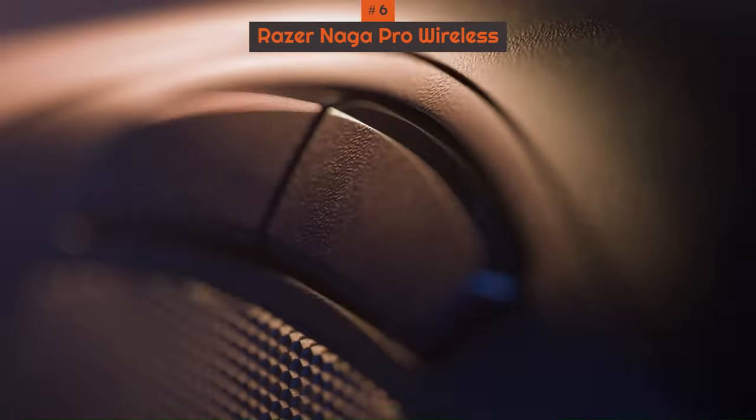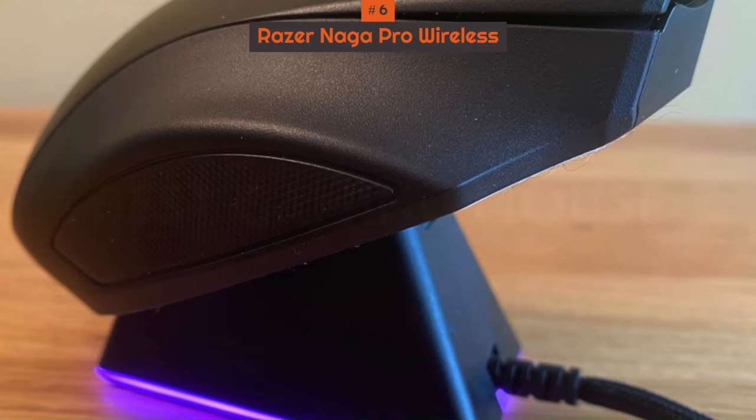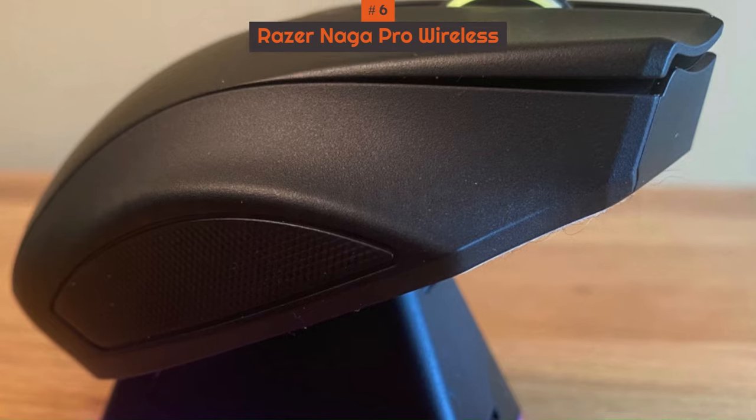The three side plates include a six-button one for Battle Royale and a 12-button one for MMO, because you shouldn't have to stick to just one genre.